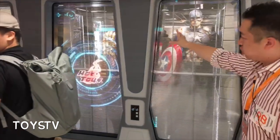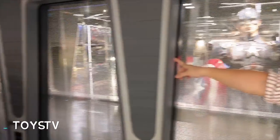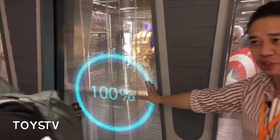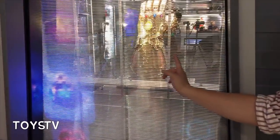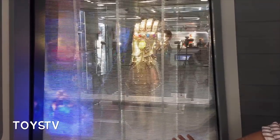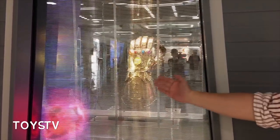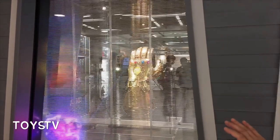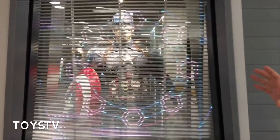If you look at this display — starting off in the middle — they have LED inside the window creating different pictures and writing. You'll see a little bit later the Rebel Base logo, which I think looks absolutely fantastic. Very high-tech look for this new showroom.